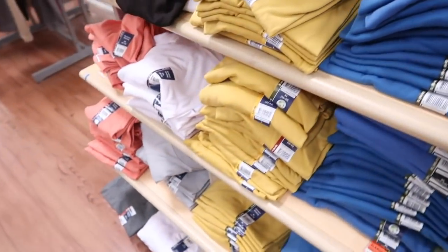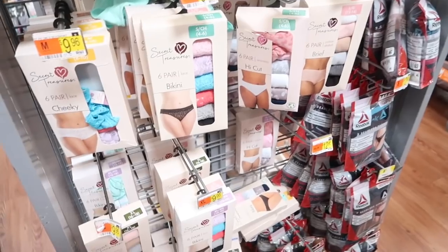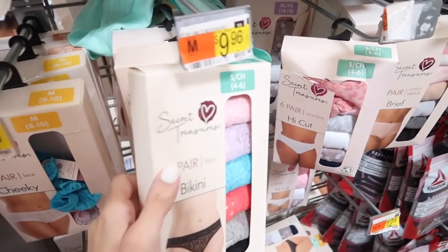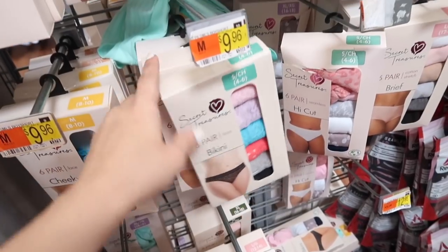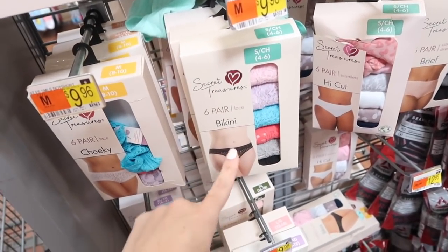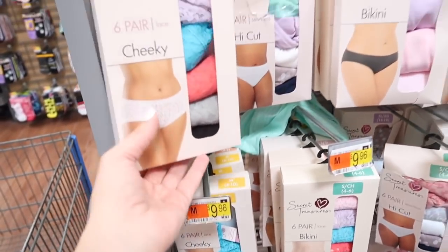Also seeing they restocked these lace underwear from Secret Treasures — these are completely lace, you get six in a pack for $10. They have all different cuts: bikini, thong, cheeky, and hipster.